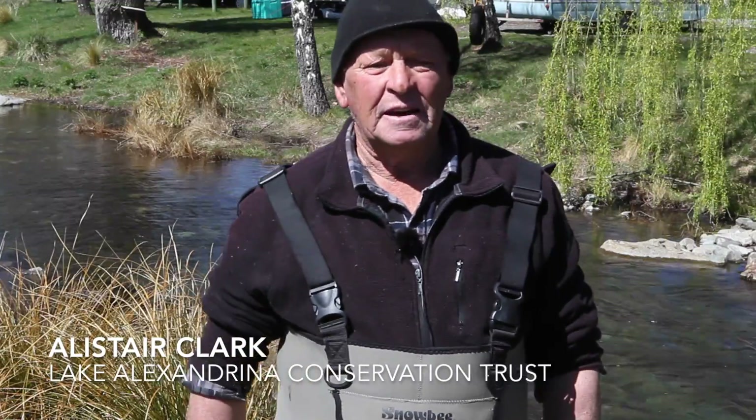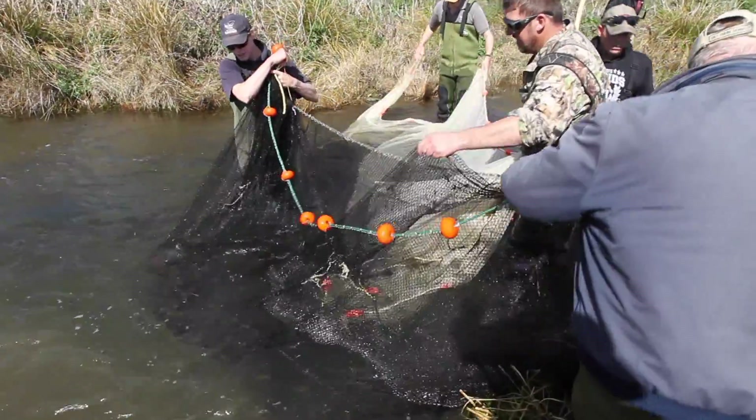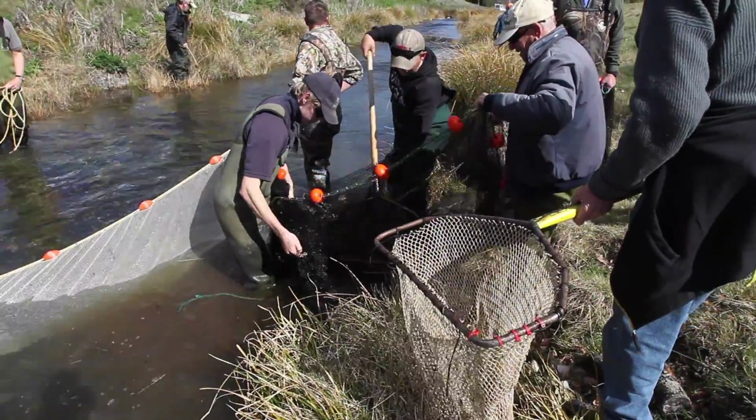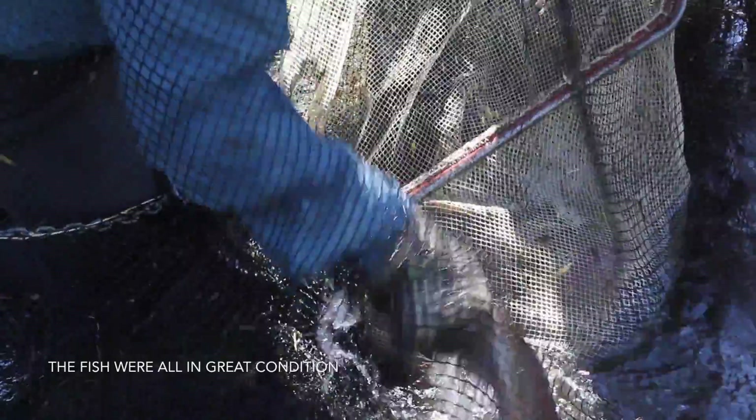I'm Alistair Clark, chairman of the Lake Alexandrina Conservation Trust. We're here today for our last tagging for the season and we've tagged 66 fish today with 21 recaptures, which is quite good for this time of year because most of the fish have gone back out into the lake.